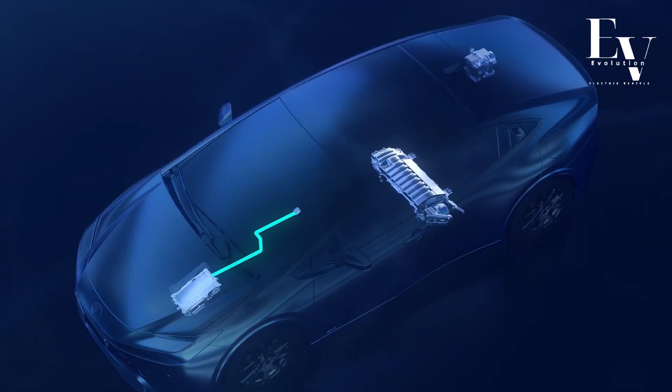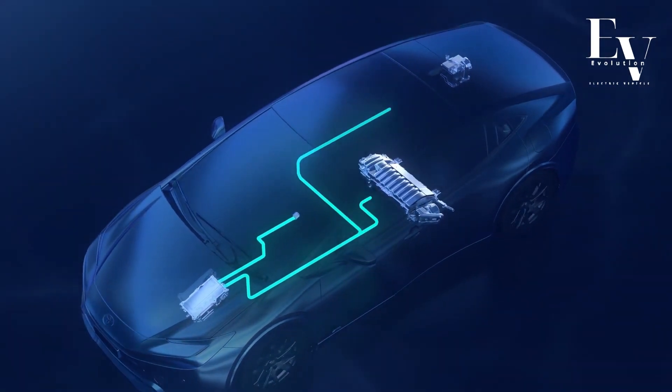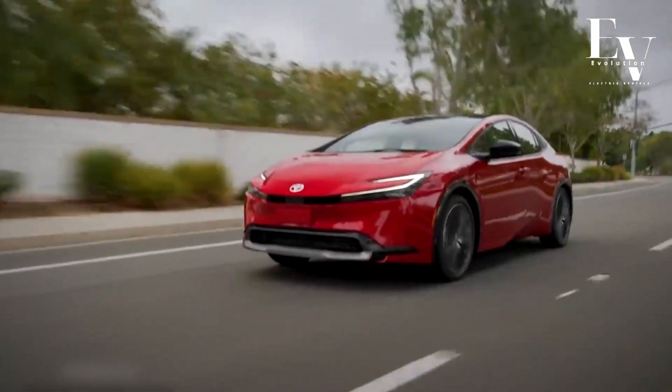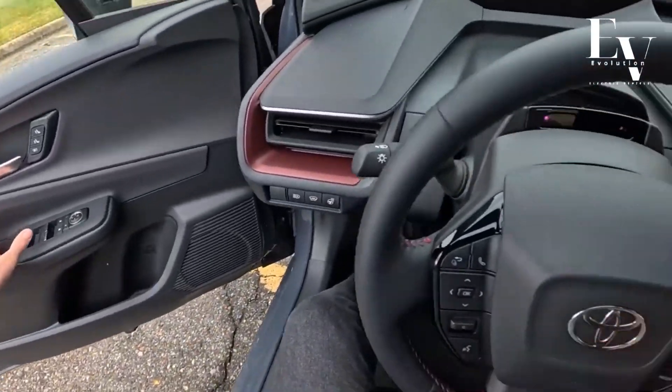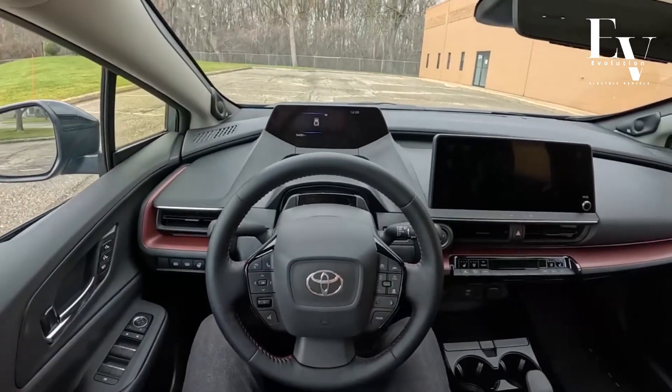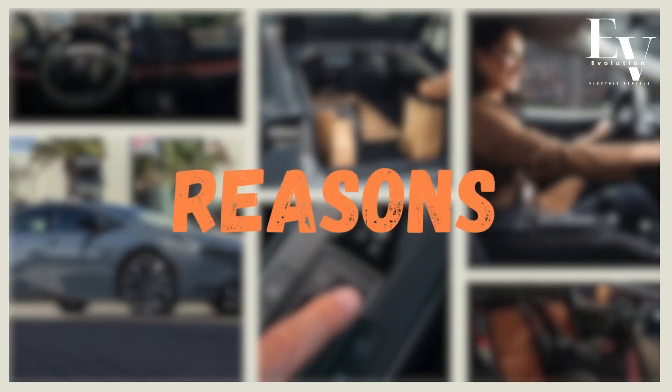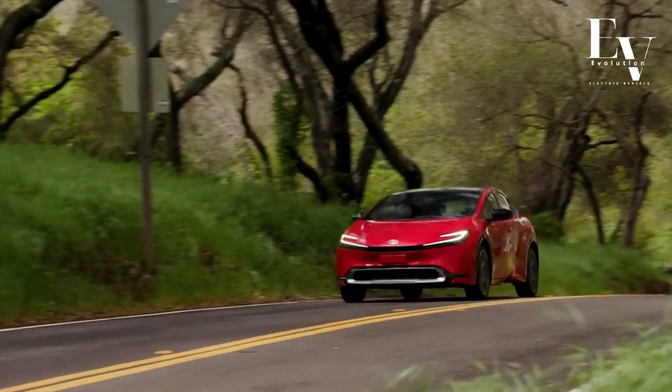But beyond incredible fuel efficiency, the Prius Prime offers a treasure trove of features designed to elevate your driving experience. So buckle up, eco-warriors and tech enthusiasts alike, as we delve into the top 10 reasons why the 2024 Prius Prime might just be your perfect ride.